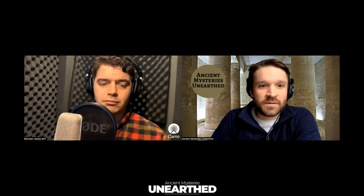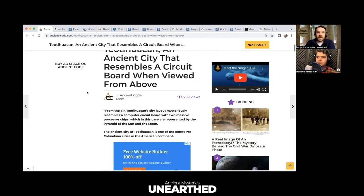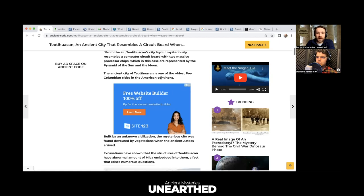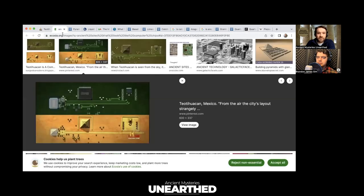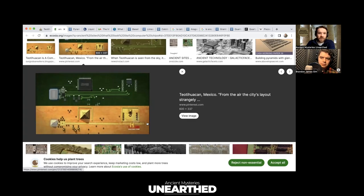Let's start with a very famous site in Mexico — Teotihuacan — because this is one of the best examples. It's an ancient city that really does resemble a circuit board when viewed from above. From the air, Teotihuacan mysteriously resembles a computer circuit board with two massive processor chips, represented by the Pyramid of the Sun and the Pyramid of the Moon. We're now looking at a perfect bird's eye view of Teotihuacan on the bottom and a computer circuit board on the top — very similar looking.